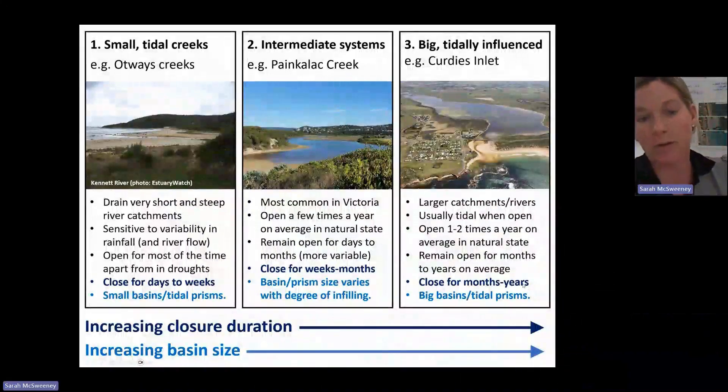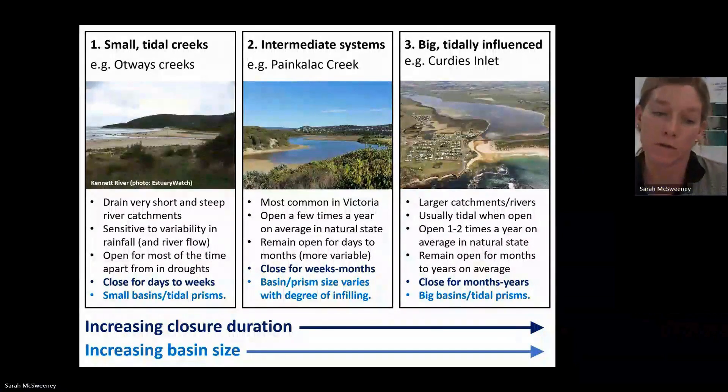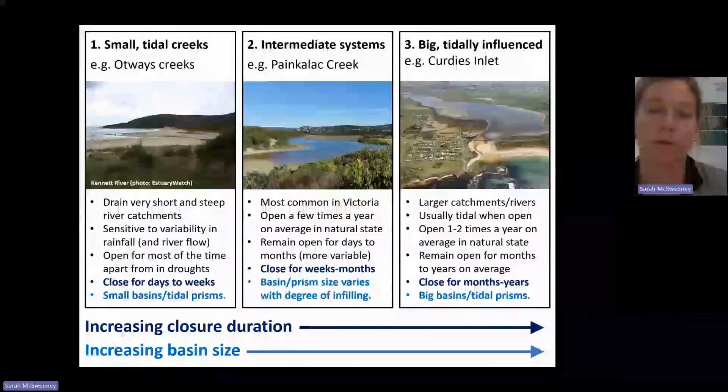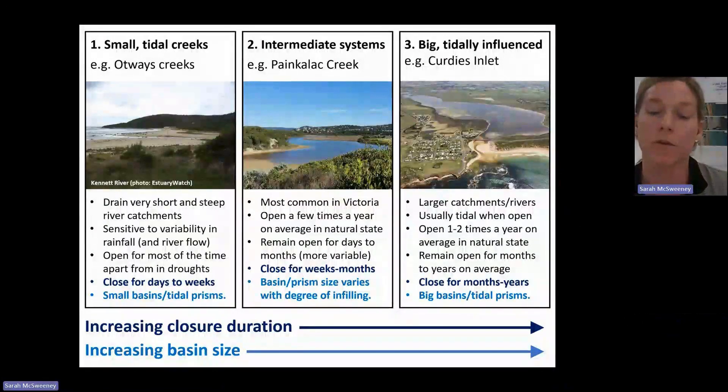Some of the other work that we did, zooming in on the differences and morphologies of the systems in Victoria, came up with this classification. What we found is that different sized estuaries in different locations tend to have different opening and closure frequencies and durations.